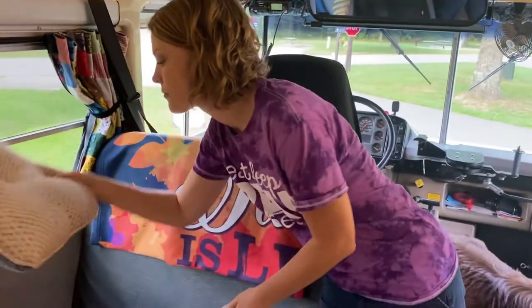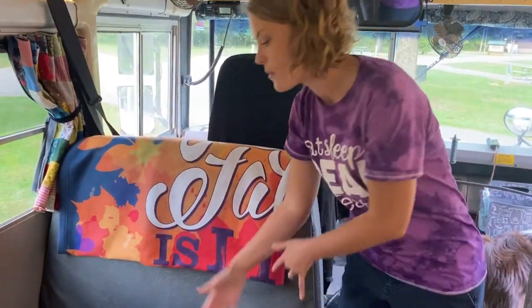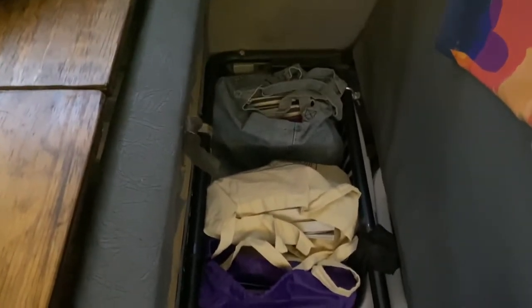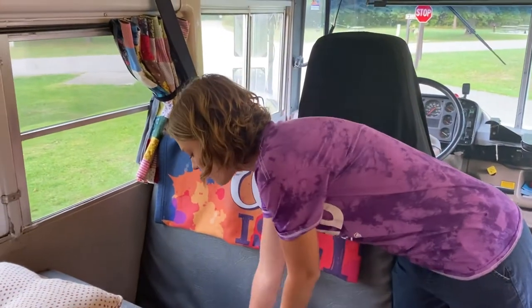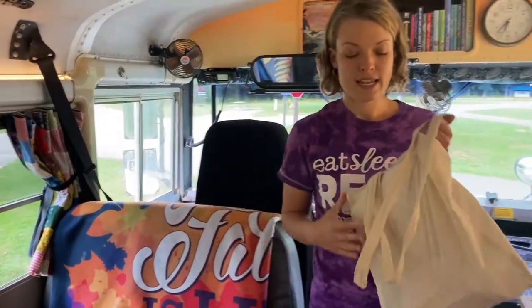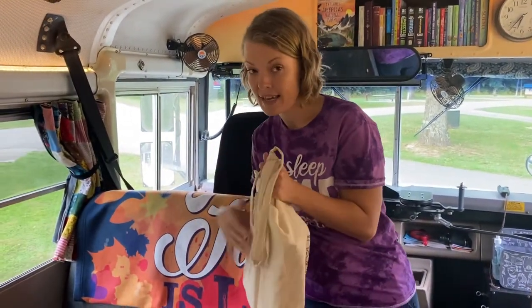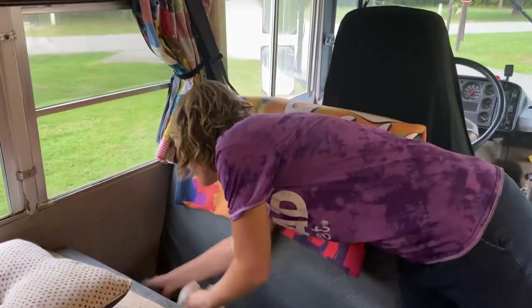The majority of our daily school books — the stuff the kids are working in every single day — are stored underneath this seat. This is one of the original bus seats; it hinges up, and we've got a laundry basket and a book bag down here that store all of it. Each of the kids has their own book bag with their school books, which slides down into the laundry basket.